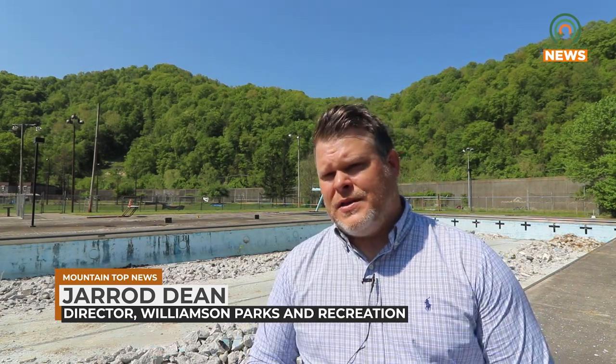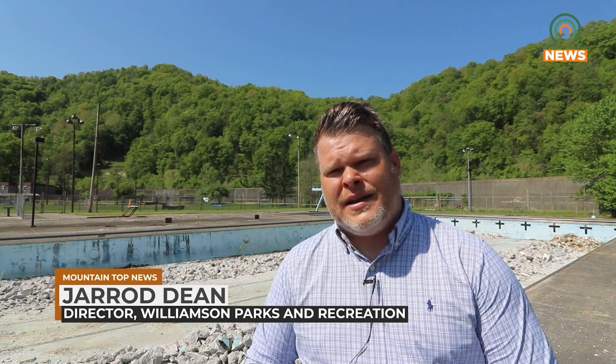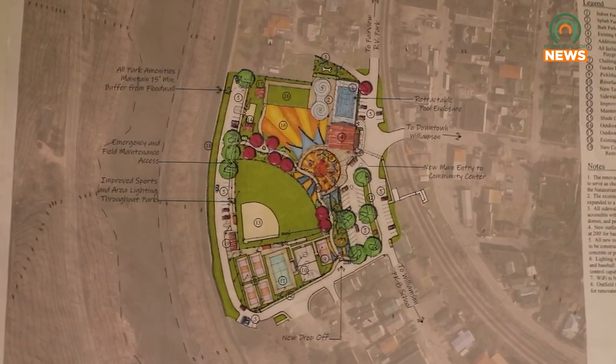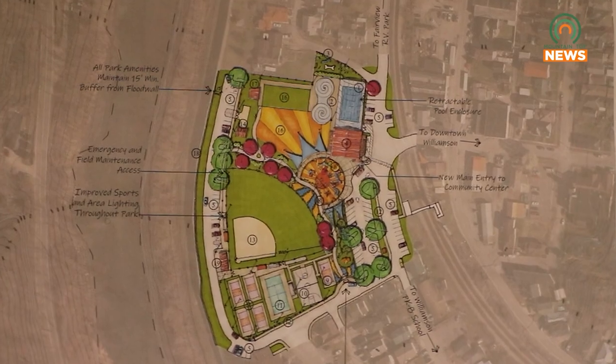The engineer's opinion was that this pool definitely needed to be filled in and another purpose be done with it. The master plan includes a large green space, a stage, an inclusive playground, an indoor pool, new lighting, and a splash pad.